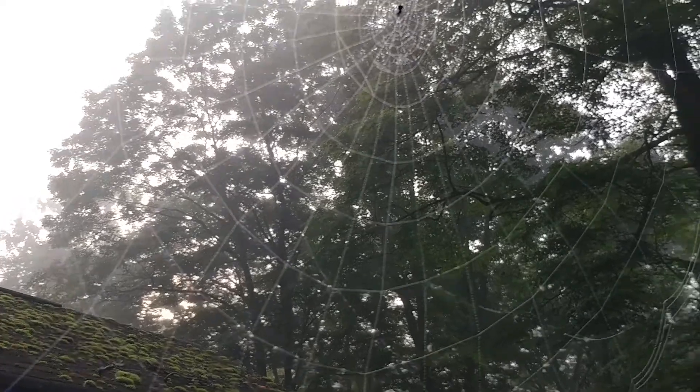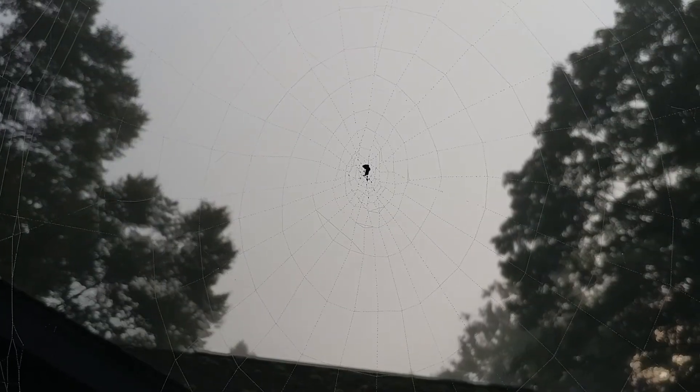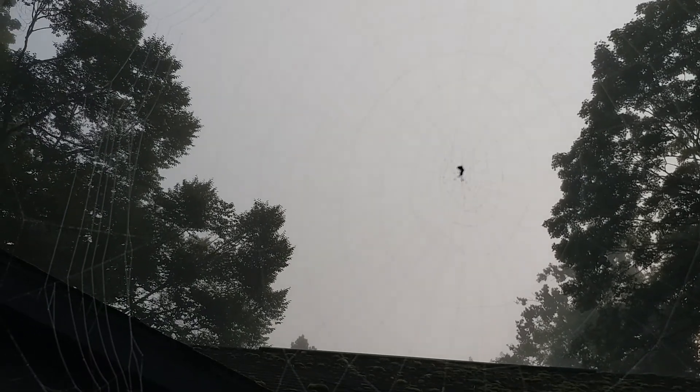I'm trying not to hit any of the guy wires. This spider really worked overtime. In fact, there you can see her. See her up there? It looks like a bird between the trees — yeah, that's the spider. Just a harmless spider out to catch a few flies. Make a living, like the rest of us.